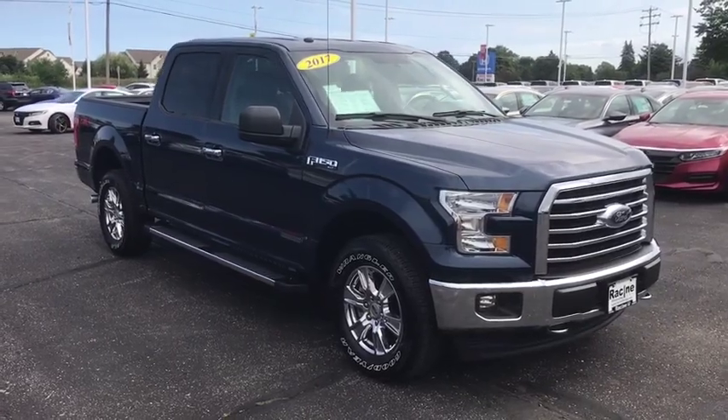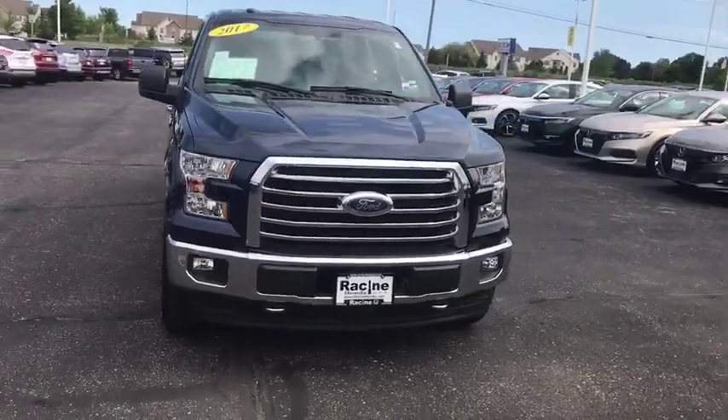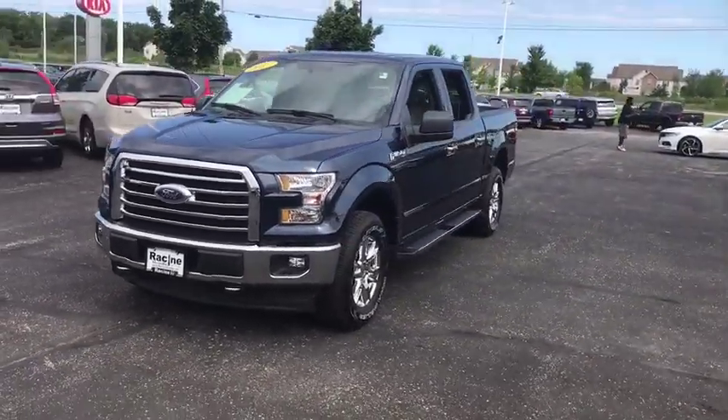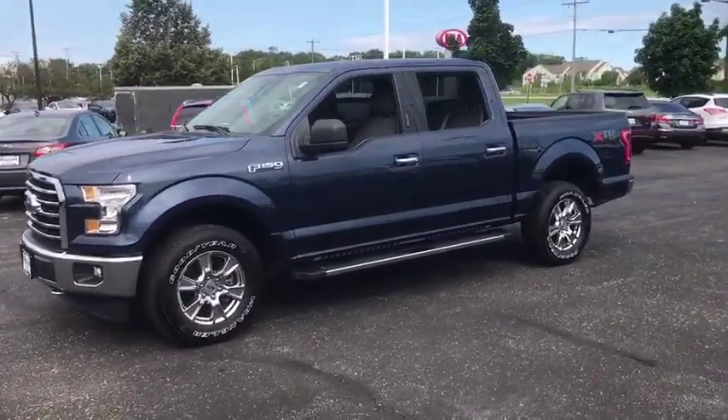You are going to love the 2017 Ford F-150. A Ford F-150 knows how to handle any situation. It's built to follow orders. No whining. This vehicle has less than 15,000 miles.